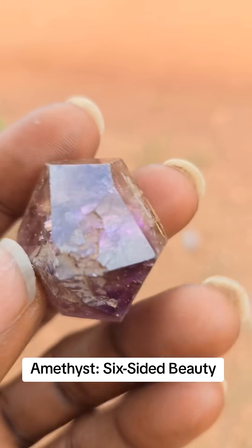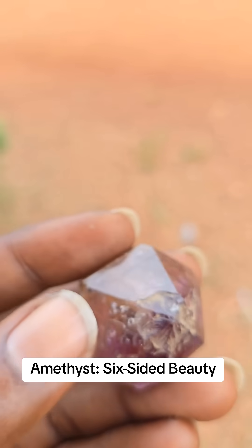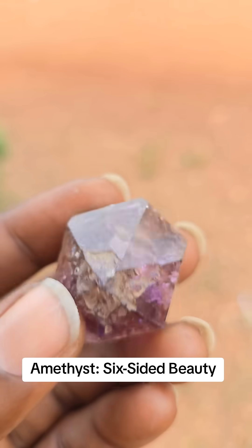It's an amethyst crystal. I've seen the cleavages — one, two, three, four, five. We're prismatic.